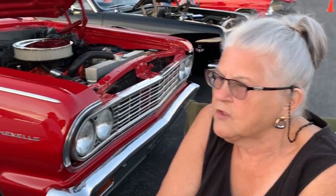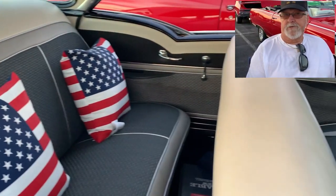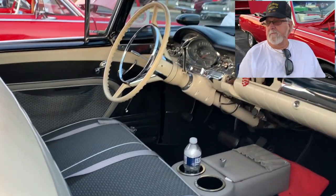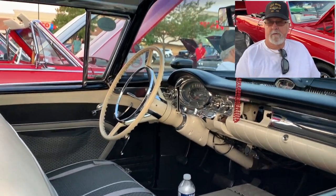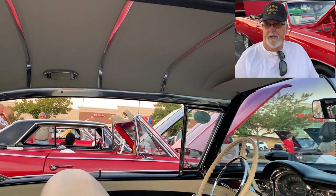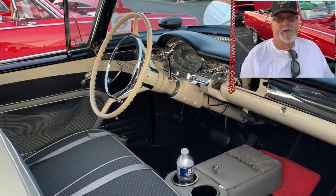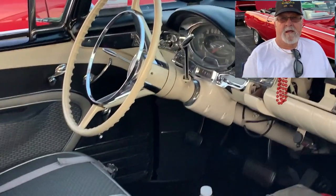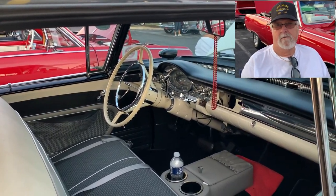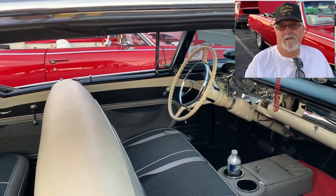Tell her a little bit about the options on this car. It's got factory air, power seats, power antenna, automatic light dimmer, and one of the bar radios. It's got the three twos on it — the three two package. Back in '57, this car was outlawed by NASCAR because of the three carburetors, so it's got a little history behind it.